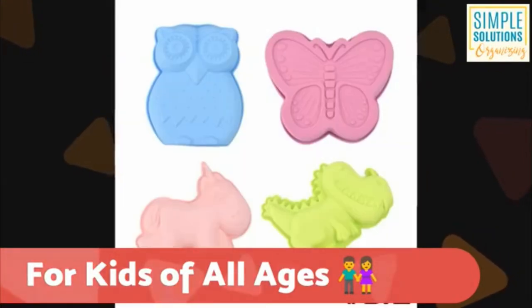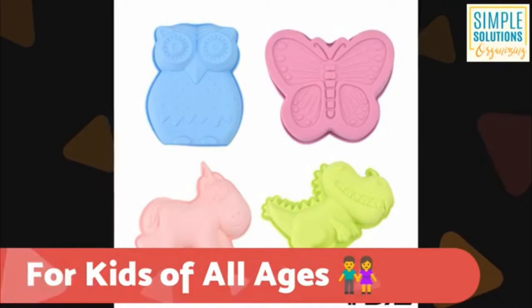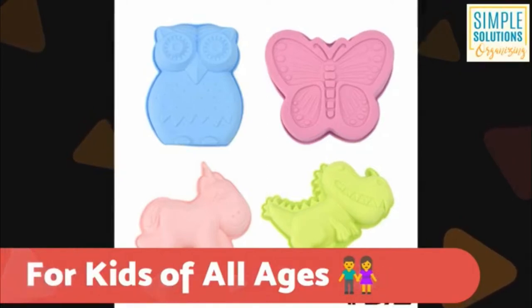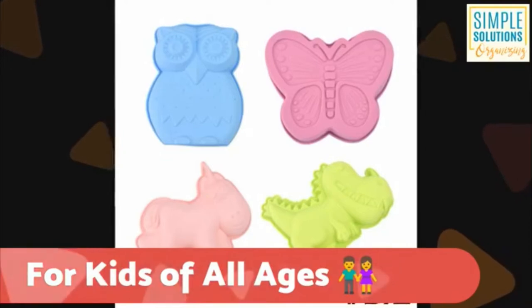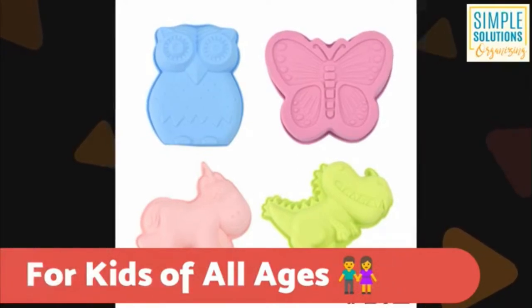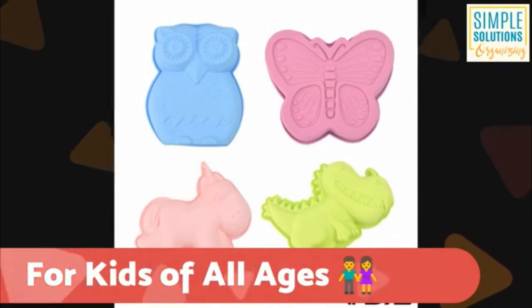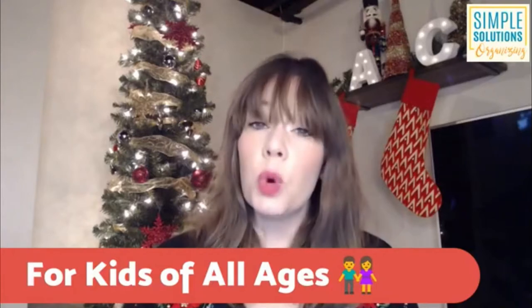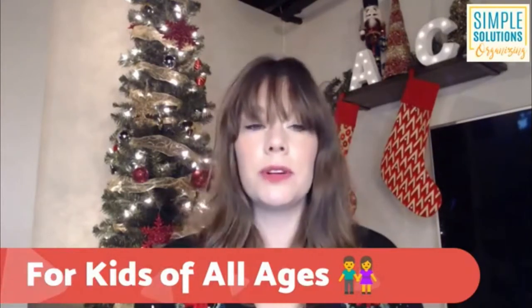If they're not into trains, this set here was about $10 and it comes with a unicorn, a dinosaur, a butterfly, and an owl. These are about 10 inches by 6 inches — small enough to fit in a stocking — and they're made out of silicone so they're very flexible. If you've got a kiddo who really enjoys baking or it's something you enjoy doing together, it's something you could add to their stocking and work on over Christmas break — something fun to do as a family.